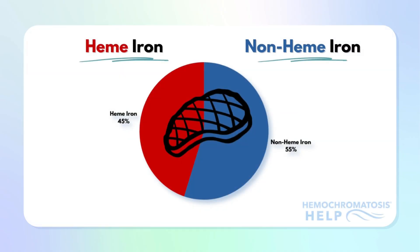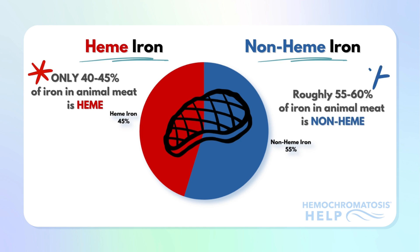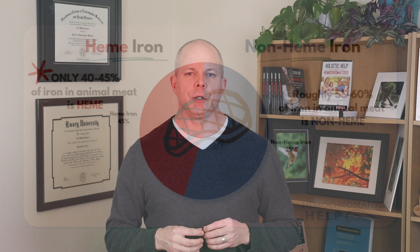It is important to note that heme iron comprises only 40 to 45 percent of the iron in meat. The rest of the iron contained in meat is actually non-heme, roughly 55 to 60 percent. So when you see the milligrams of iron listed for a portion of meat, approximately half of that is heme and the other half is non-heme. This becomes important to understand when thinking about substances that help block iron absorption, as most work only to block non-heme iron.